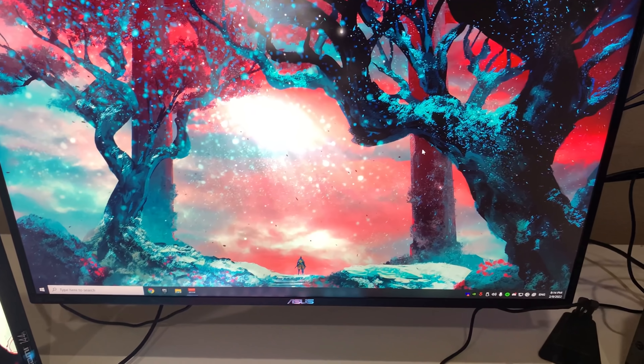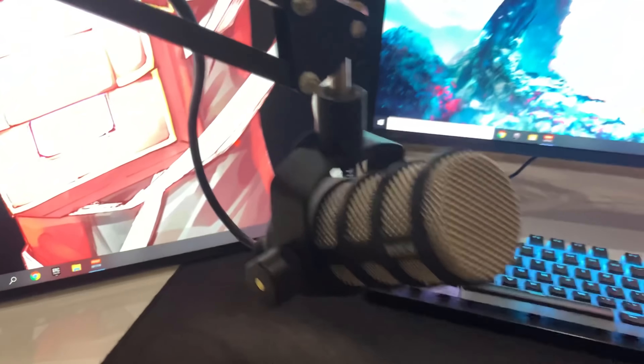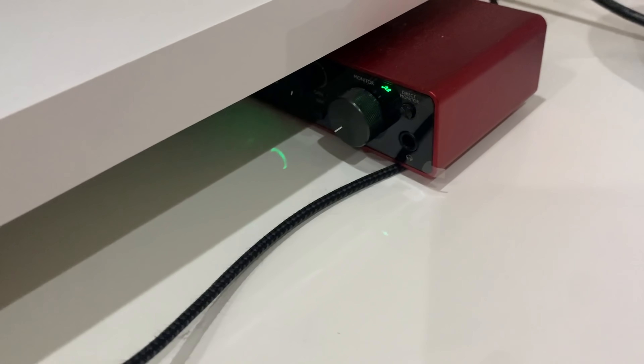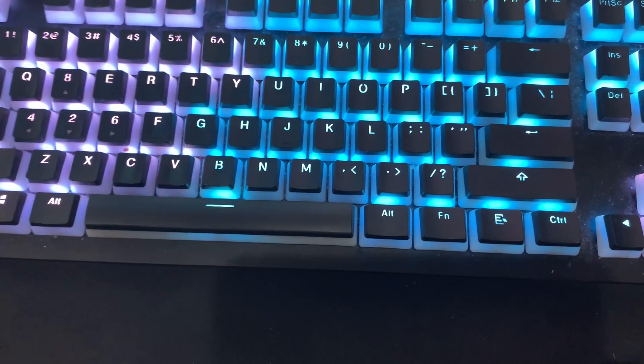This webcam on top is a random one from Amazon. This is the Rode PodMic — it's pretty good — and this is the boom arm for the mic. The microphone is connected to this Scarlett Solo.